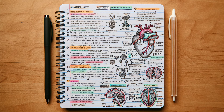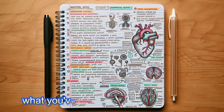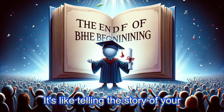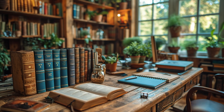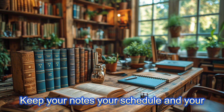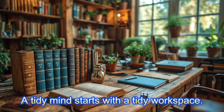As we continue our learning odyssey, don't forget to pause and reflect. Consolidate your knowledge with tip number eleven: consolidating information. After each study session, take a moment to summarize what you've learned in your own words. This act of rephrasing and summarizing is a powerful tool for retention — it's like telling the story of your learning journey, with you as both the narrator and the hero. Organization is the scaffold that supports your educational structure. Tip number twelve: staying organized. Keep your notes, your schedule, and your goals in clear view — a tidy mind starts with a tidy workspace.